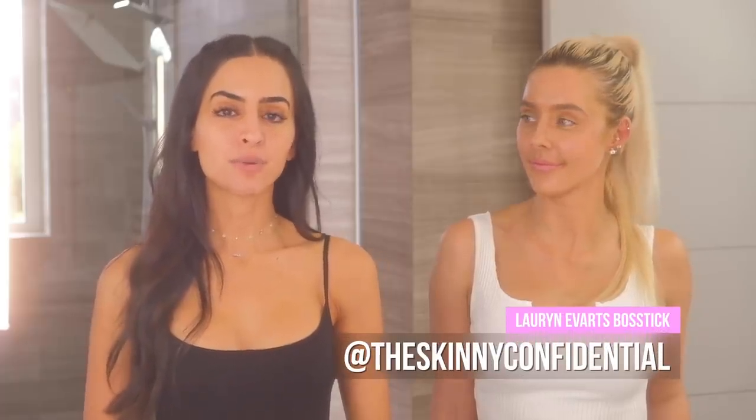Hey guys, it's Dr. Mona and I am here with Lauren from The Skinny Confidential. We are going to go through our entire nighttime skincare routine, new products we both discovered and love, start to finish. And at the end we're doing an amazing beauty giveaway, so watch the whole video and see what we have to share.